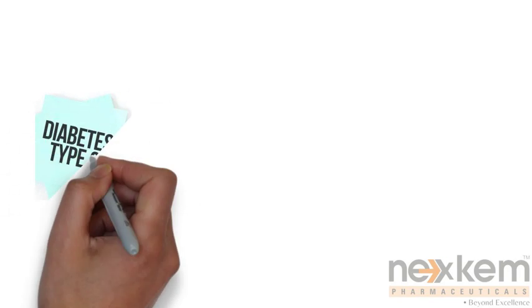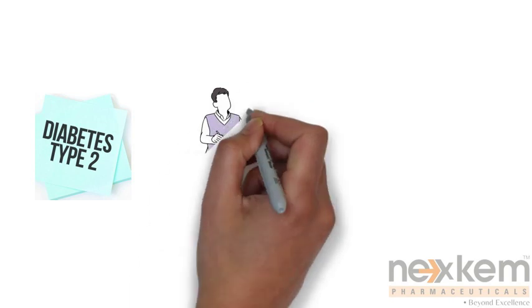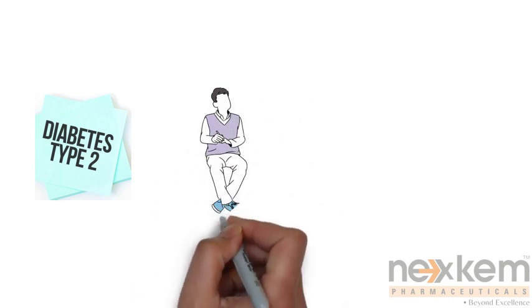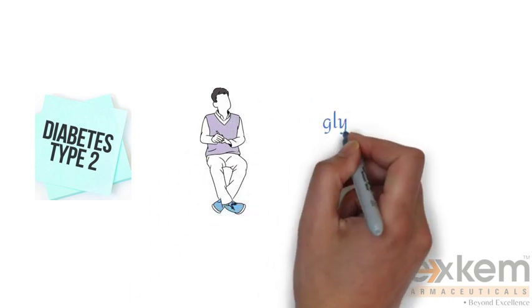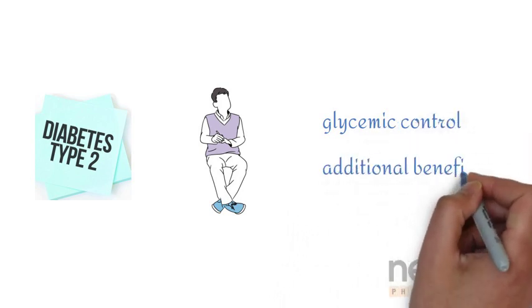क्या आप diabetes के साथ जी रहे हैं और अपनी स्थिती को manage करने के लिए effective ways की तलाश कर रहे हैं? Today, we will be discussing an important combination therapy that can help improve your glycemic control and provide additional benefit.